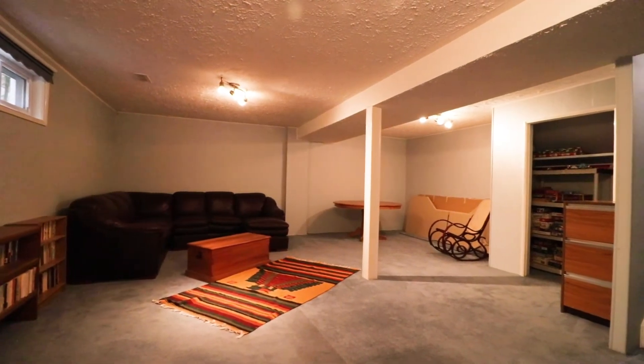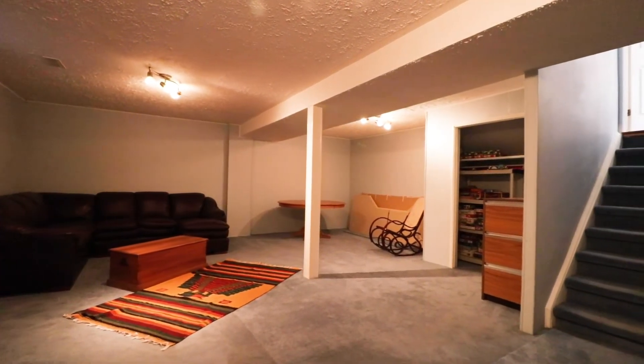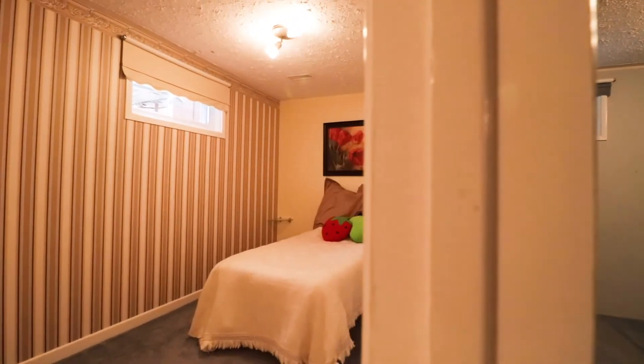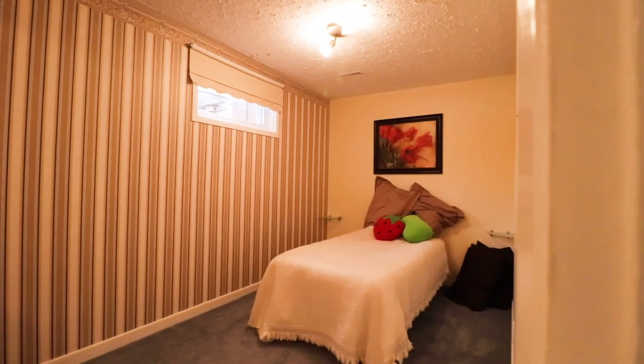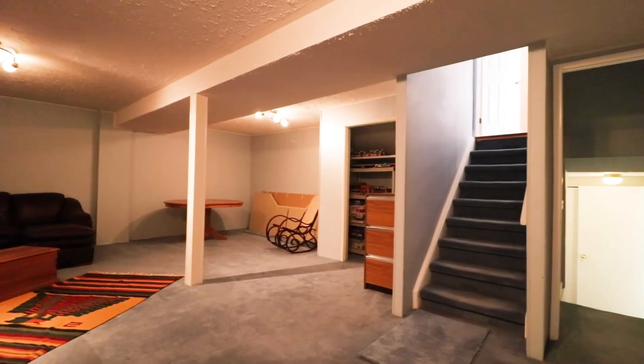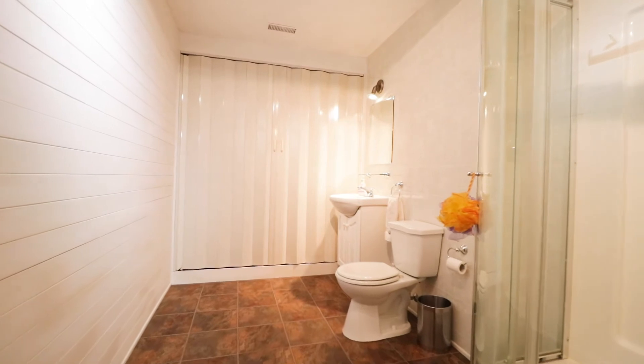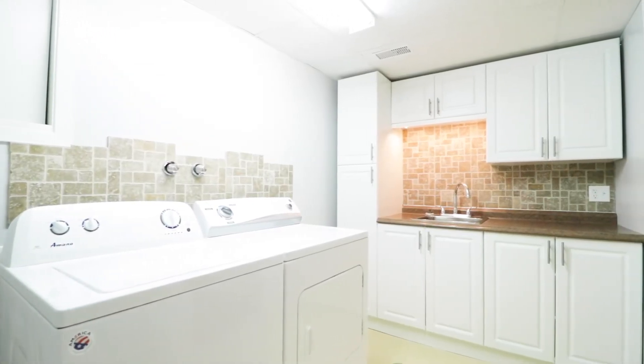Another unique feature in this house that you will not find anywhere else is the double basement. The fully excavated basement is very rare to see. You have the family room, and then down you go to an additional large room with storage area, utilities, and laundry.